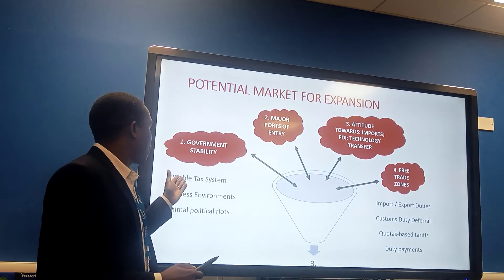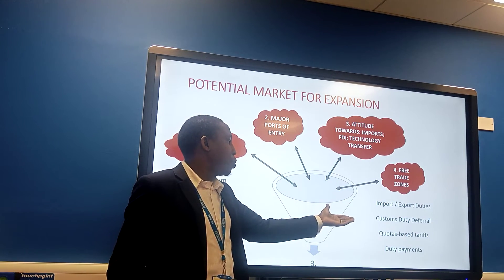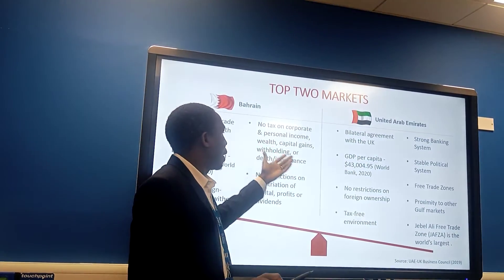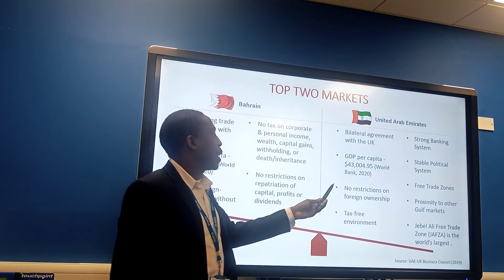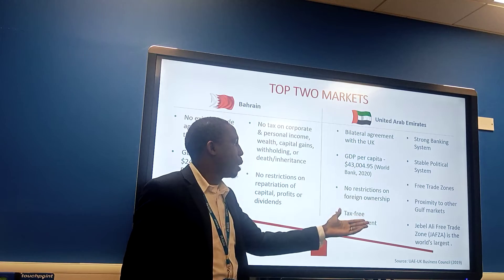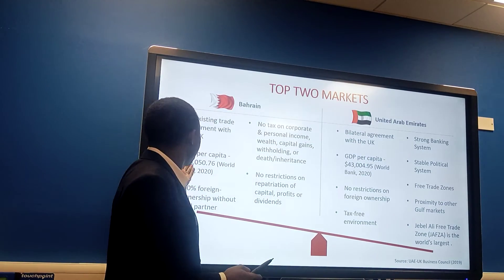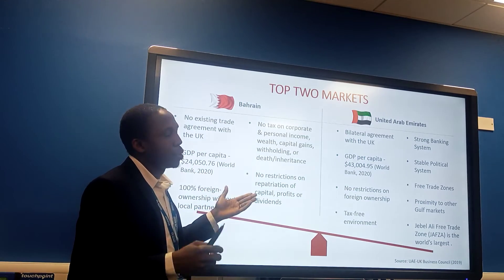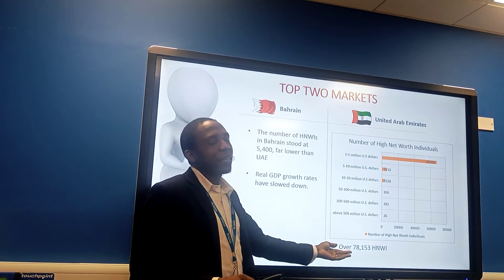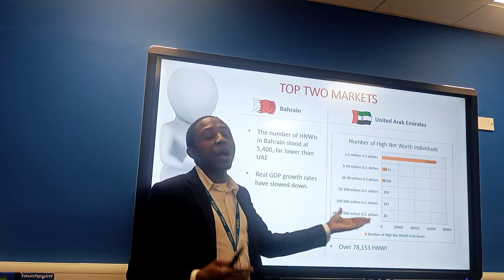With a stable government, we expect a stable tax system, a reliable business environment, and minimal political conflict. Free trade zones eliminate import and export duties, which is very beneficial for business. Using the software, we arrived at two top markets: Bahrain and the United Arab Emirates. In the UAE, there is a GDP per capita of over $43,000, a stable political system, and a free trade zone. In Bahrain, there is no restriction on repatriation of profit and a GDP per capita of $24,000. Importantly, the UAE has over 78,000 high-net-worth individuals — very good for our high-luxury product.